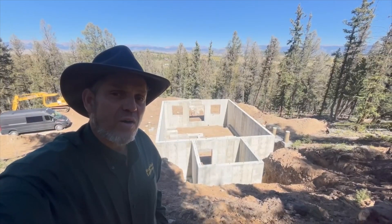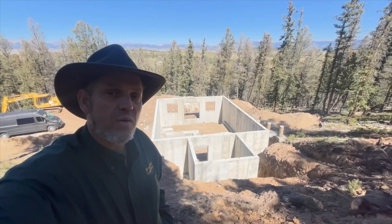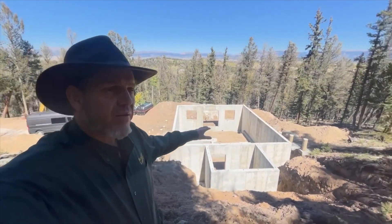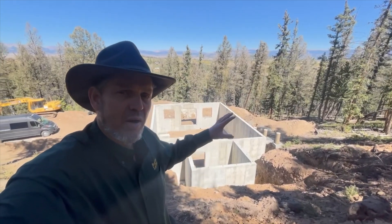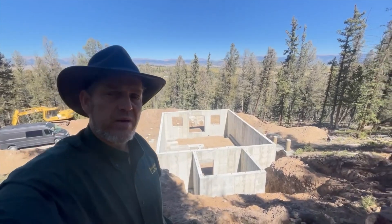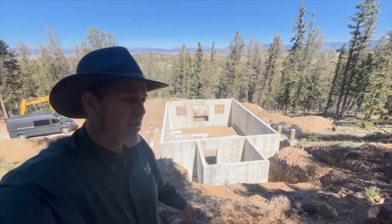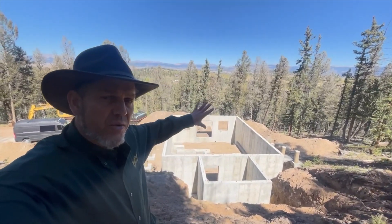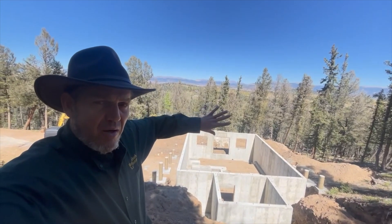Hi, I'm Elvie from Meadowlark Log Homes and I came here to a building site in beautiful Colorado. This is a foundation I came to check out for a house that we're going to build here — a log house. This model is going to be the Swiss Chalet with some custom features. You can see in the back there's a room, an entry in the back for this pop-out on the back of the Swiss Chalet.